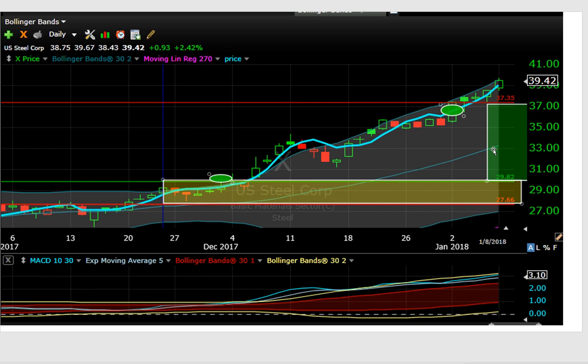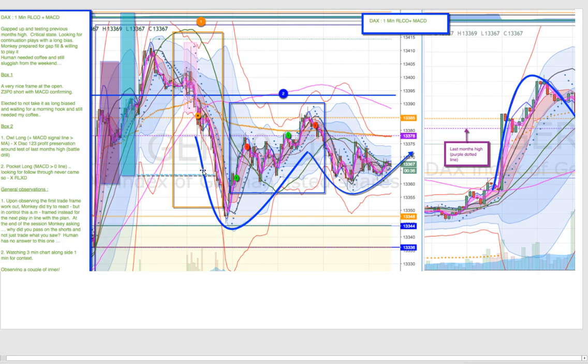Industrials and basic materials have just been dominating on a sector basis really for the last month. Those are the lowest risk trades, but the aggressive stock management keeps it locked in.